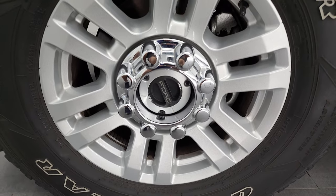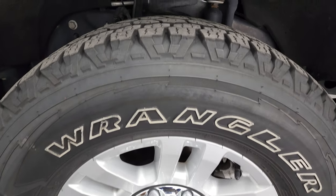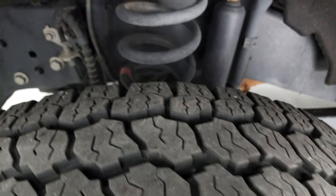It comes with 18-inch painted alloy rims and the Goodyear Wrangler All-Terrain Adventure LT275/70R18 tires. These tires I would say have 80 to 90 percent of the tread left on them.